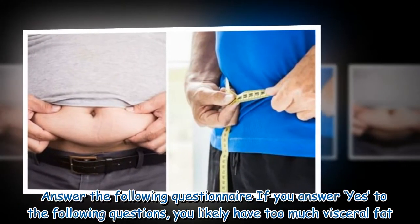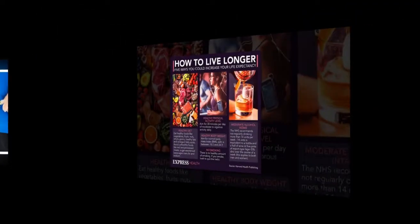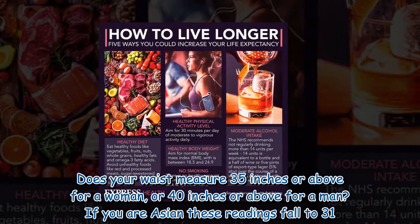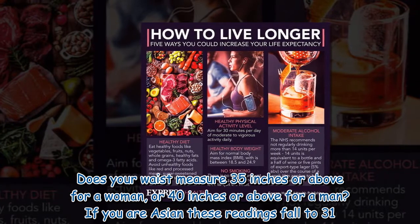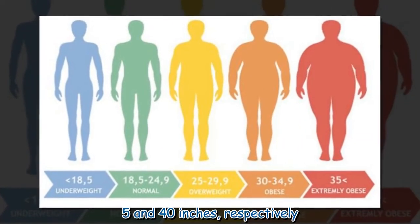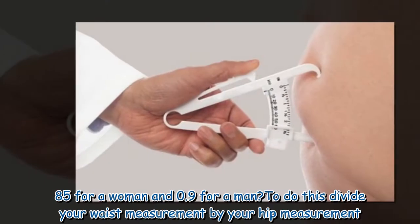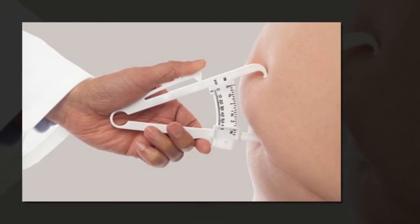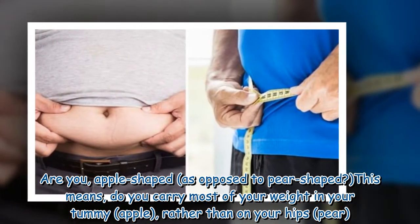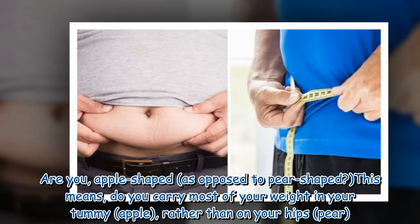Answer the following questionnaire — if you answer yes to these questions, you likely have too much visceral fat. Does your waist measure 35 inches or above for a woman, or 40 inches or above for a man? If you are Asian, these readings fall to 31.5 and 40 inches respectively. Is your waist-to-hip ratio more than 0.85 for a woman and 0.9 for a man? To do this, divide your waist measurement by your hip measurement. Are you apple-shaped as opposed to pear-shaped? This means, do you carry most of your weight in your tummy (apple) rather than on your hips (pear)?